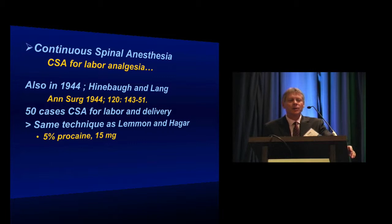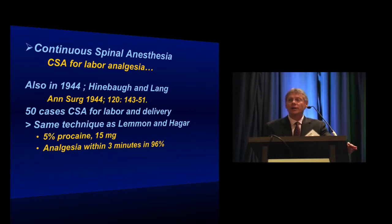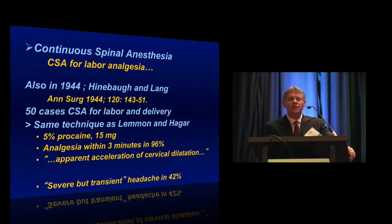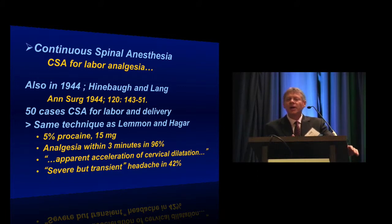They used 5% procaine, injecting 15 milligrams through the needle-catheter apparatus. They found the analgesia worked great — 96% of patients were comfortable within three minutes of injection. They also noted an apparent acceleration of cervical dilation. However, they reported headaches in the vast majority, with 42% being severe but transient, and they did not receive any treatment.